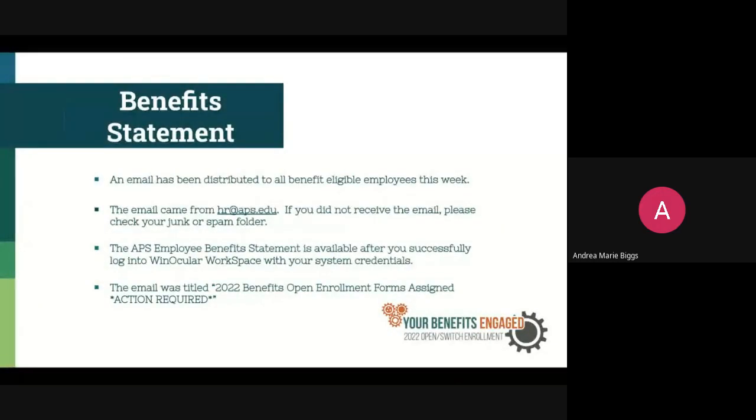Thank you, Becky. Again, my name is Andrea Marie Biggs. I am one of the Benefits Specialists here in the Benefits Department. You should have received your email earlier today — they started going out today. If you haven't gotten it yet, hopefully they'll trickle in and you will see it soon. Those emails will be coming from HR at APS.edu. If for some reason you don't see it in your inbox, please check your junk or spam email boxes.